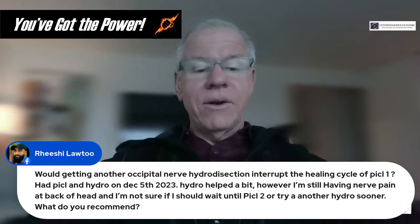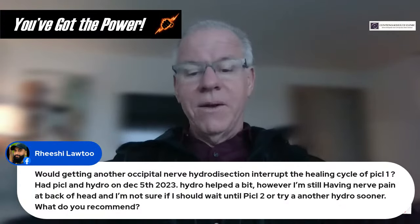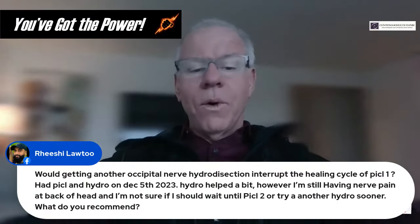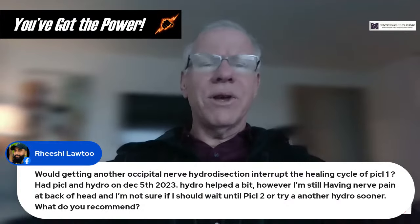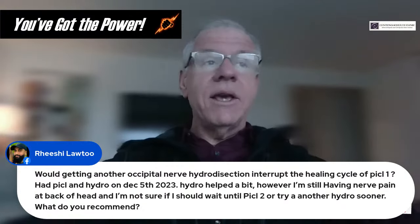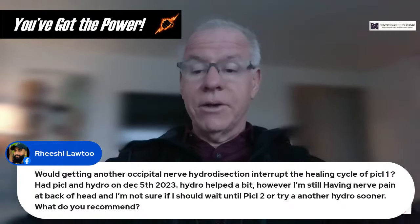Question from Rishi: Would getting another occipital nerve hydrodissection interrupt the healing cycle from PICL number one, done December 5th? Hydro helped a bit but still having nerve pain in the back of the head. Normally, for platelet growth factors and hydrodissection to start working, we're looking at that six to eight week mark. Give it another two weeks, see if it continues to calm down. If not, you could get another hydro done — possibly at Algos Cells if you're in Europe.